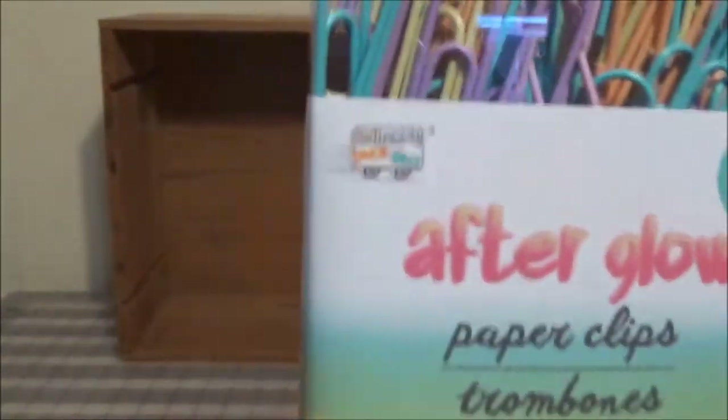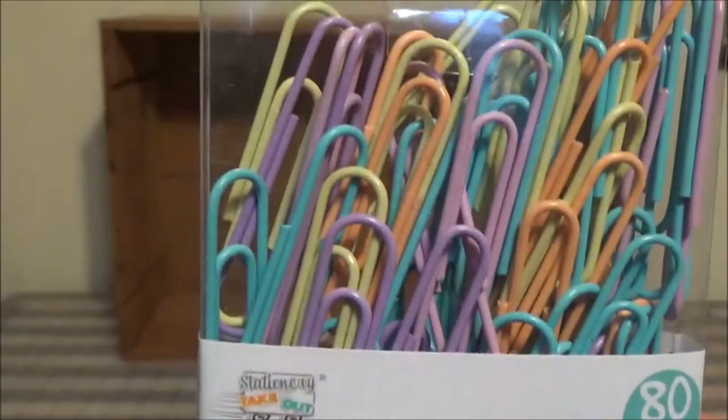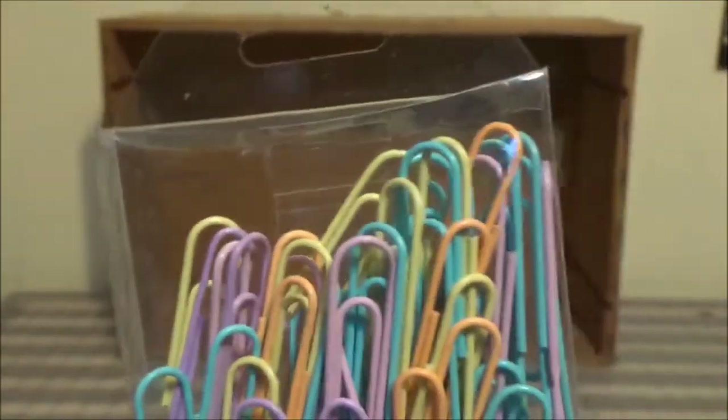I thought these were nice spring color paper clips. You get 80, and they're the jumbo size.